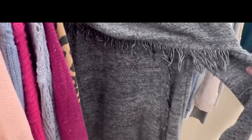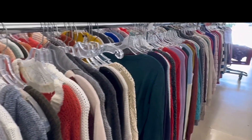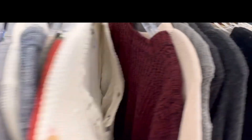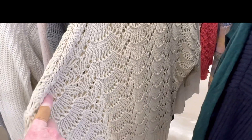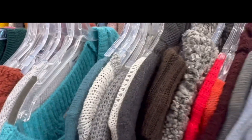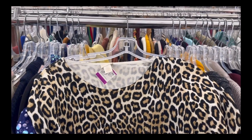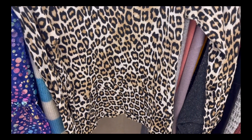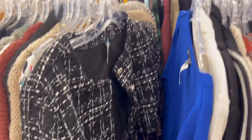I started off in the knitwear section and I spotted this really cute gray off-the-shoulder sweater — off the shoulder is still a huge trend right now. I also spotted this white lace-up sweater that I thought was really fun, and I liked the scallop detail on this sweater, I thought it would be really fun to layer. Then I spotted this leopard print knit top — I love leopard print and I'm so excited that it's so on trend right now.